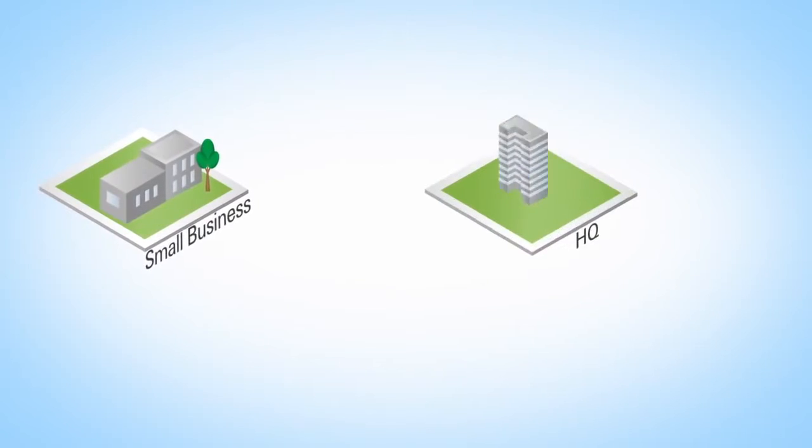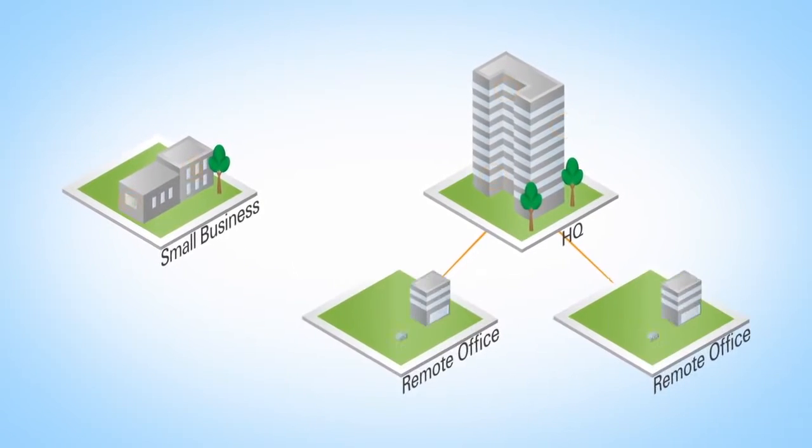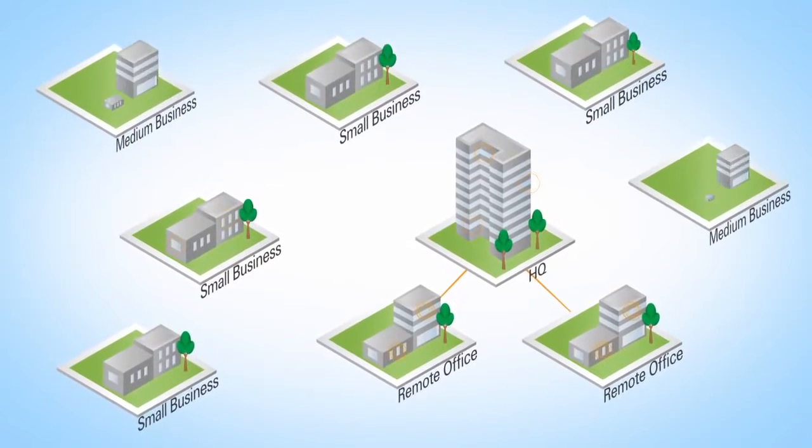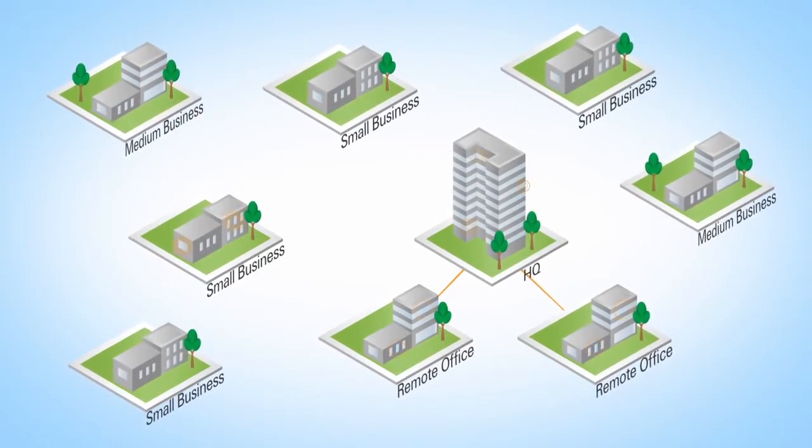Whether a startup or an expanding enterprise with remote offices, the demands of a growing business require secure wireless networks that are intelligent and easy to deploy.